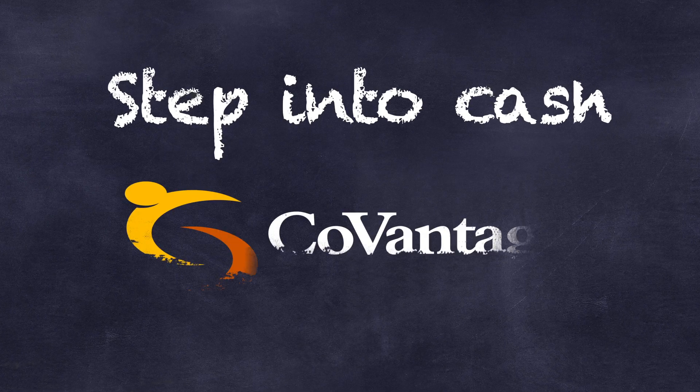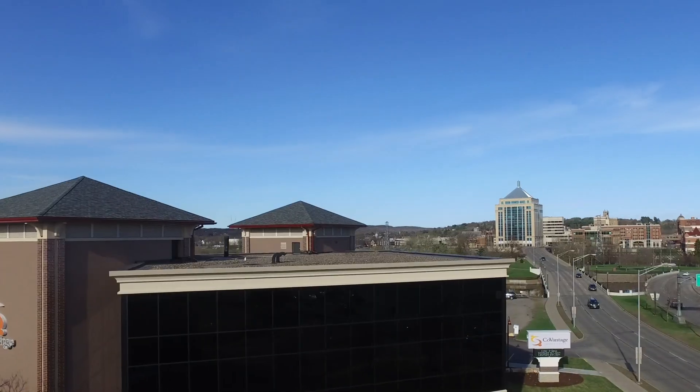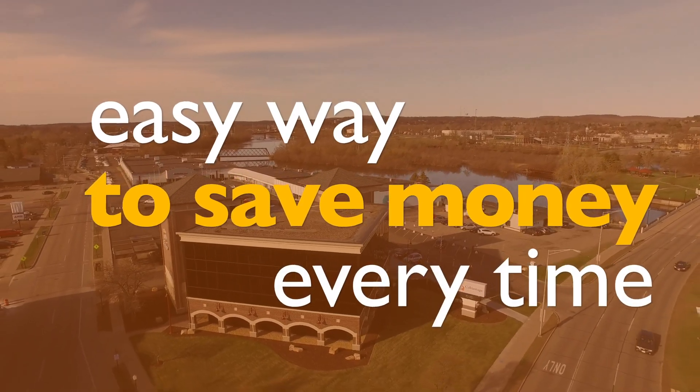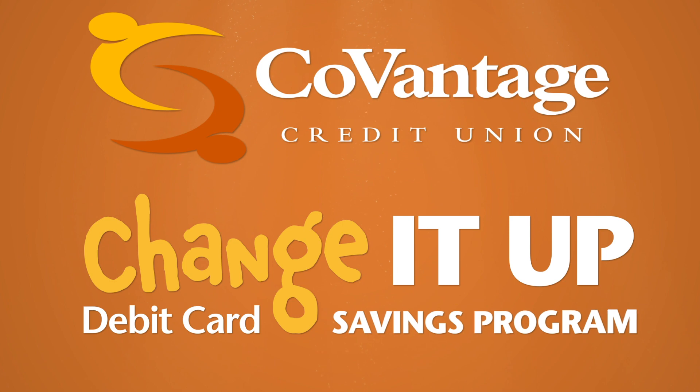Step into cash when you use your CoVantage Debit Card for purchases. It's a great easy way for you to save money every time you spend. CoVantage Credit Union's Change It Up Debit Card Automatic Savings Program.